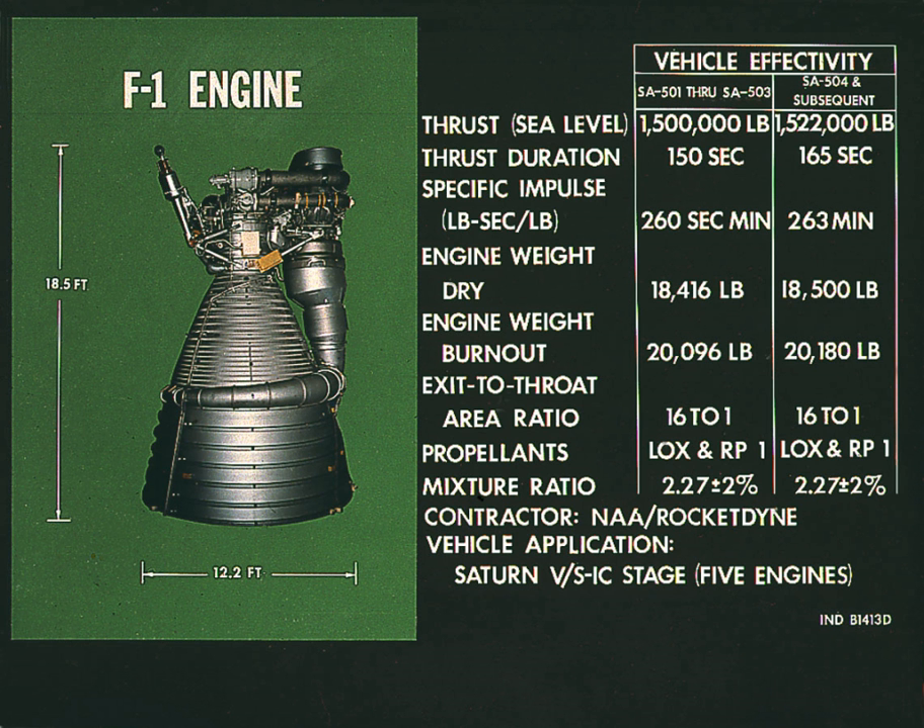Rocketdyne developed the F-1 and the E-1 to meet a 1955 U.S. Air Force requirement for a very large rocket engine. The E-1, although successfully tested in static firing, was quickly seen as a technological dead end.